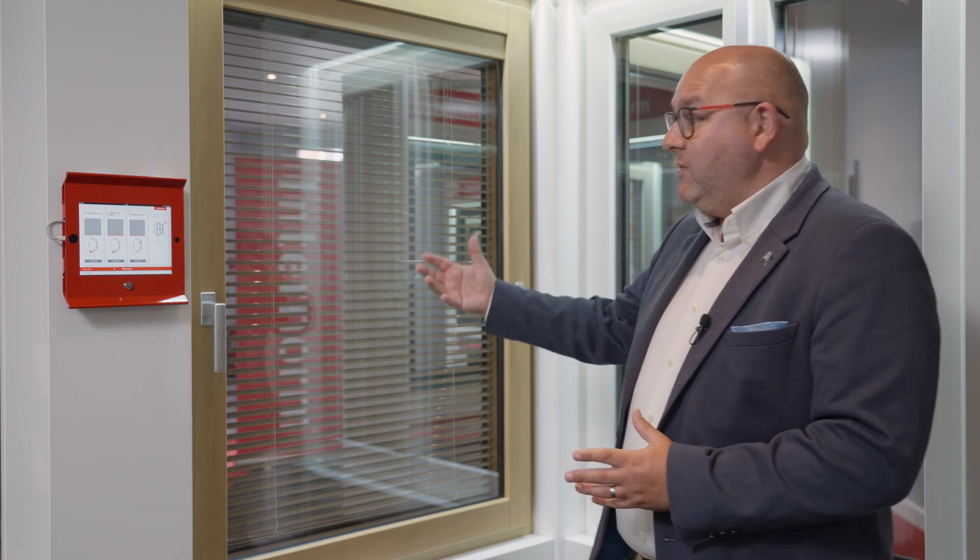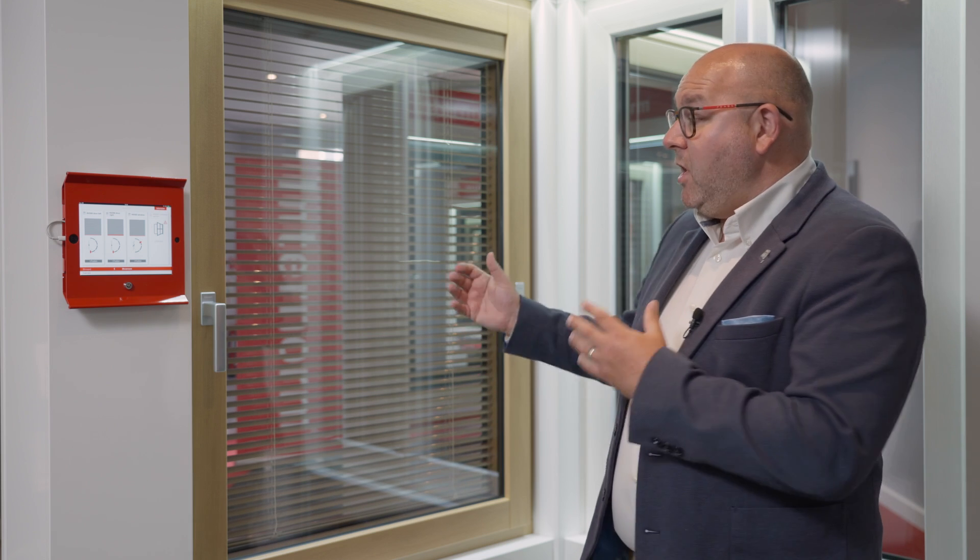These windows can be mixed and matched throughout the property. They're perfect for bedrooms and French doors — you can still have a tilt-and-turn French door with the blind built in. This does away with the need for external blinds or external solar shading, and it's a fantastic way to overcome problems with solar gain on large properties that have large-scale glazing.